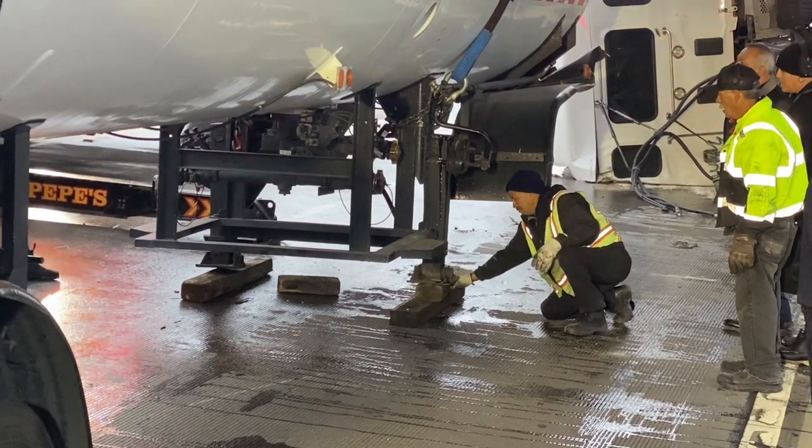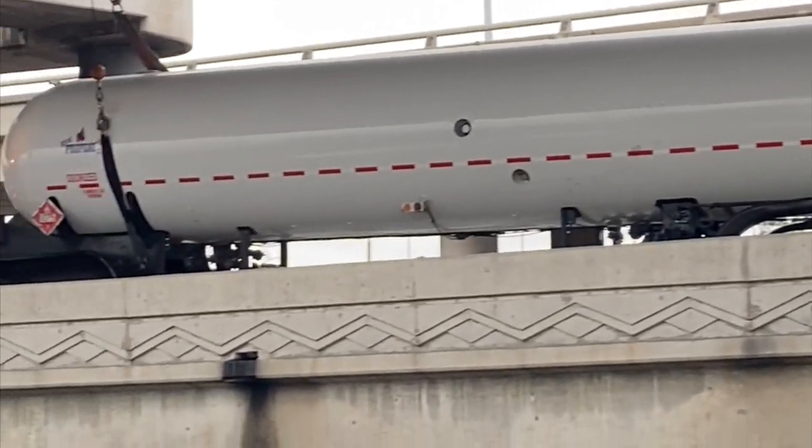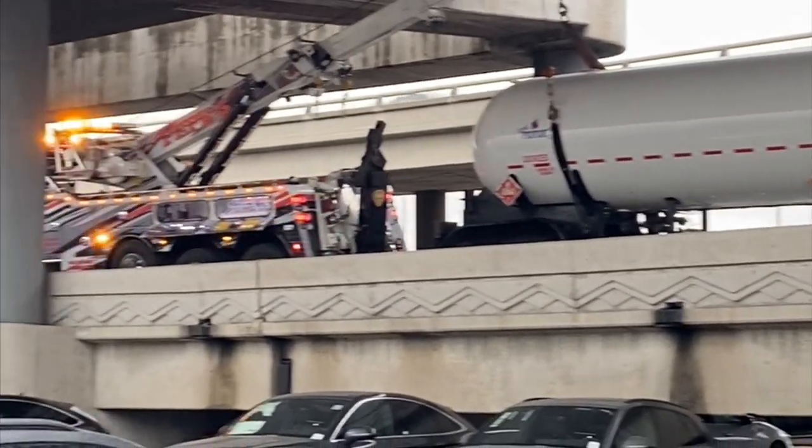The LAFD Hazardous Materials Squad responded and evaluated the situation to determine the safest approach to mitigate the hazard. Meanwhile, the company that owned the tanker truck sent resources that included an empty tanker truck if the product needed to be offloaded.